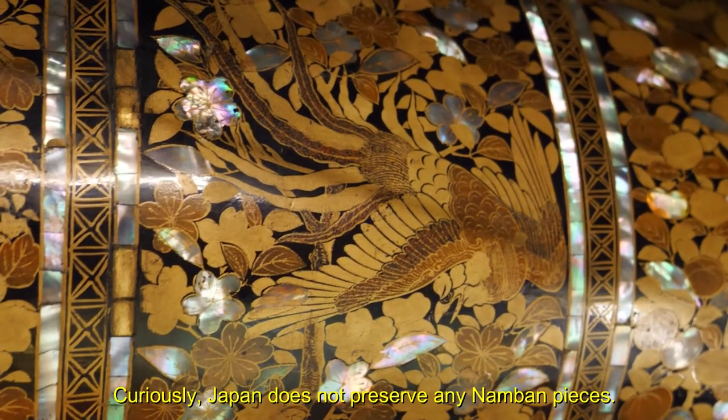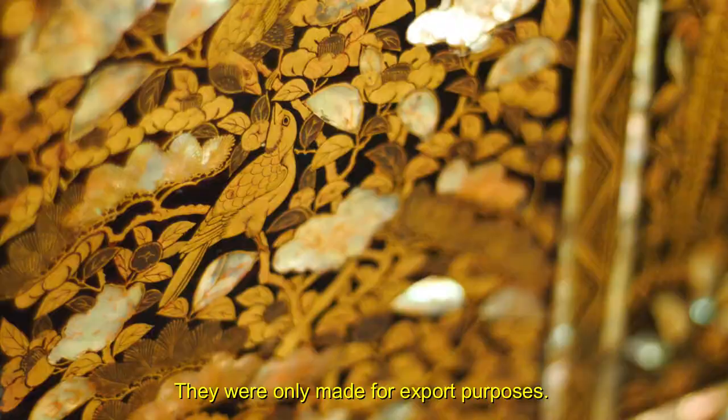Curiously, Japan does not preserve any Namban pieces; they were only made for export purposes.